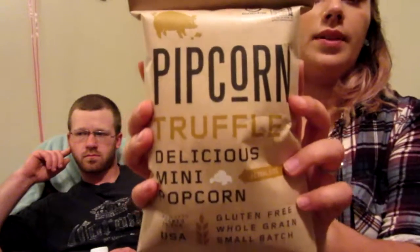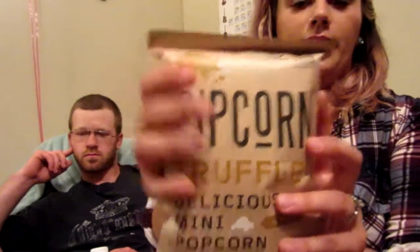This one is popcorn — truffle delicious mint popcorn, gluten-free, whole grain, and small batch. It shows the actual size and it's popped in the USA. It's cute — it's got a little pig on the front of it — and it's gluten-free and 100% whole grain.